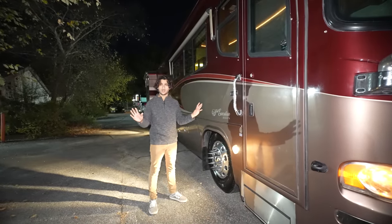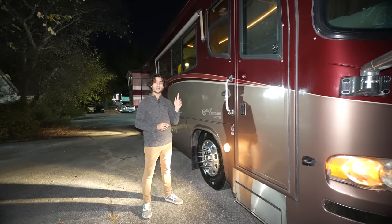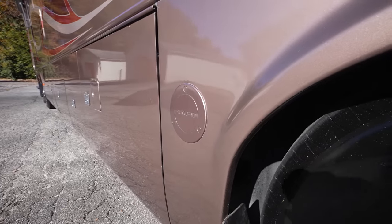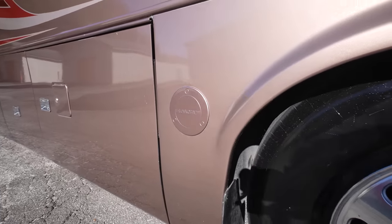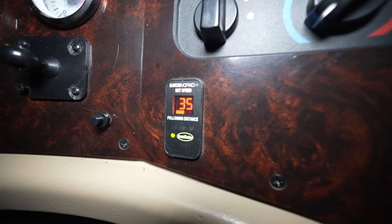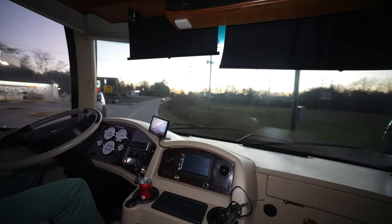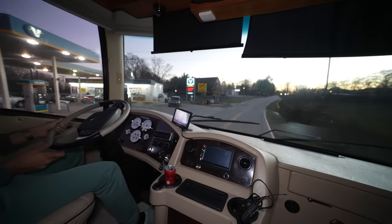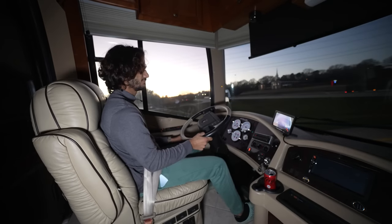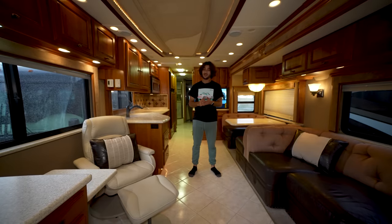Before we move on to the interior, I want to cover the optional collision avoidance system that this bus was spec'd with. You'll get to see me use this system on the test drive. It essentially acts as a blind spot detector for both sides of the coach, as well as an active collision warning system — it will alert you if traffic stops quickly in front of you. On top of that it's very convenient: you can set your following distance and it will follow traffic in front of you, minimizing the need to constantly reset cruise control.